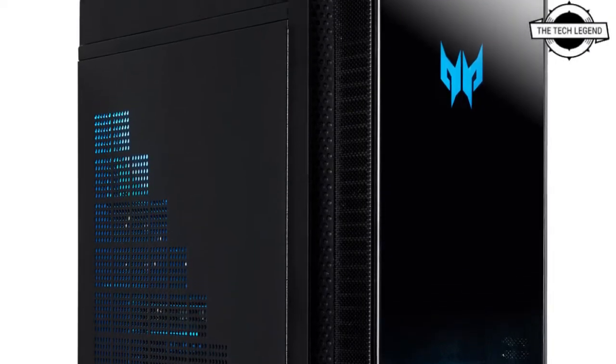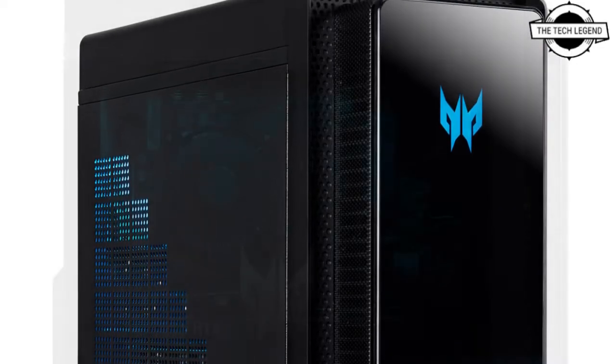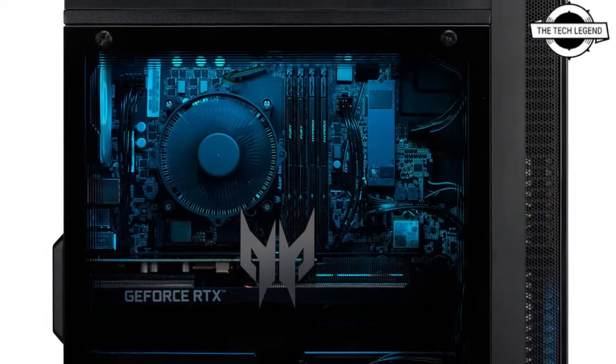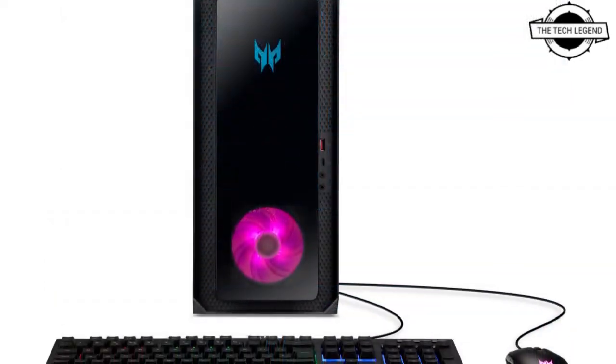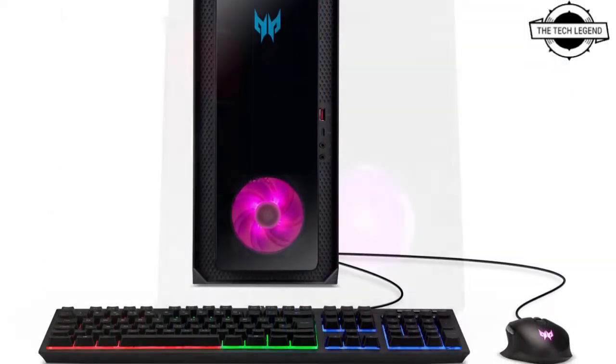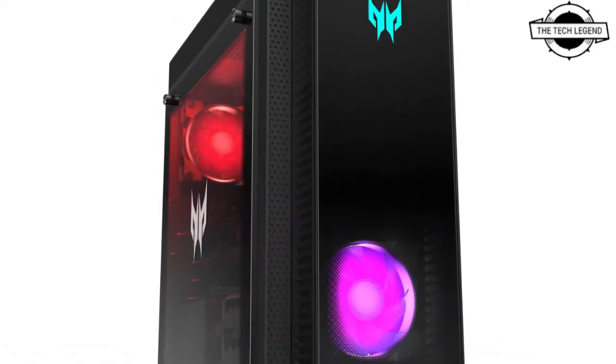Hello friends, welcome to the Tech Listen channel. Today I will talk about the Acer Predator portfolio for 2022. Acer announced the newest lineup of Predator gaming desktops and monitors, and also received the CES 2022 Innovation Award for the Predator X32 gaming display.